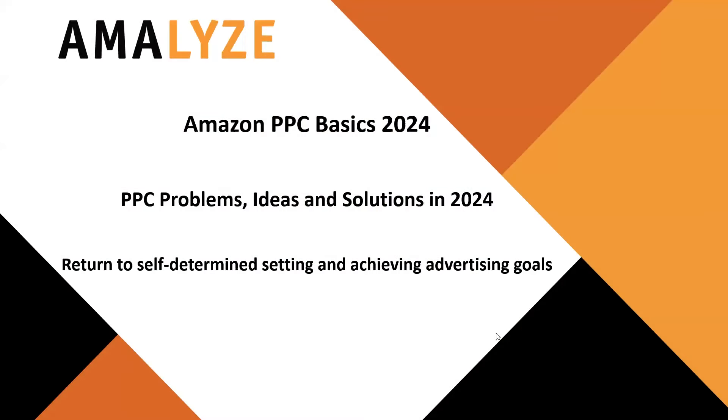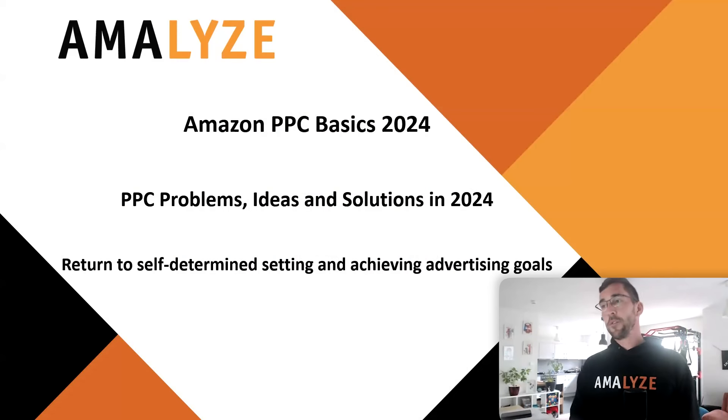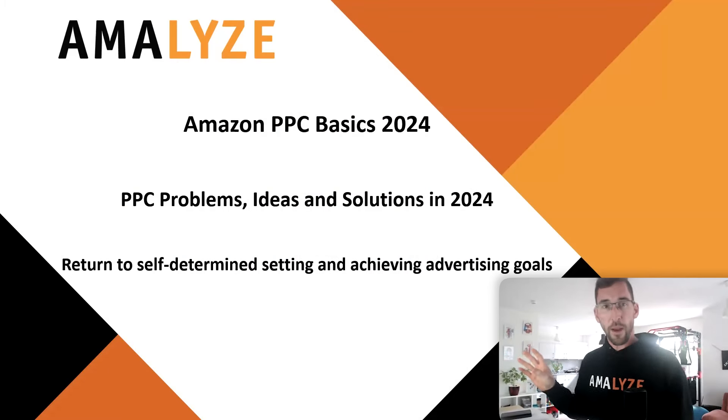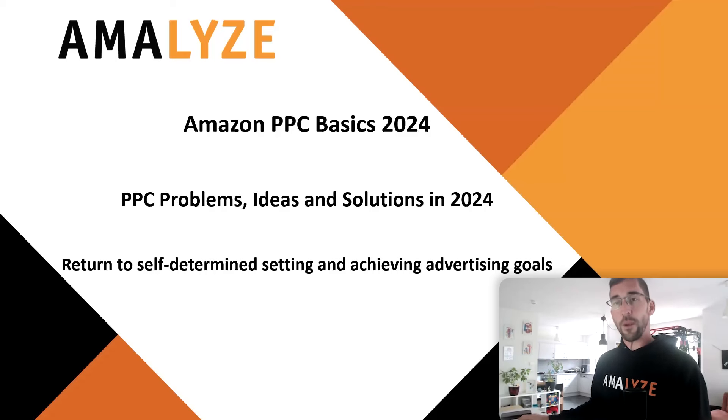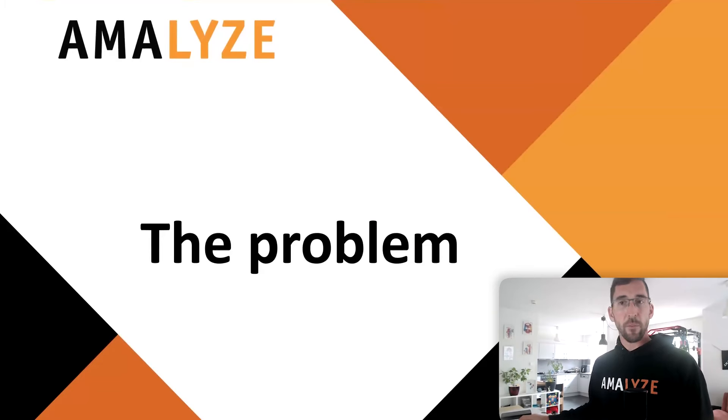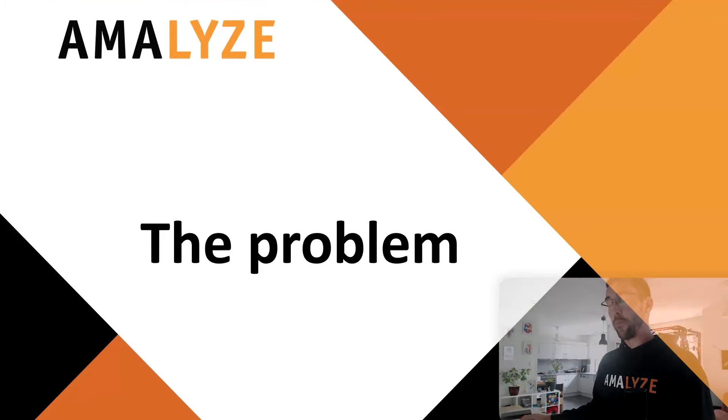We will start by talking about problems, ideas, and solutions for Amazon PPC in 2024, and we'll begin with a simple problem — or as I would say, one of the simplest problems.